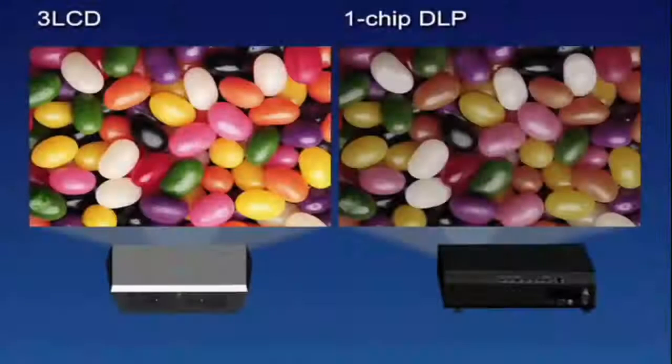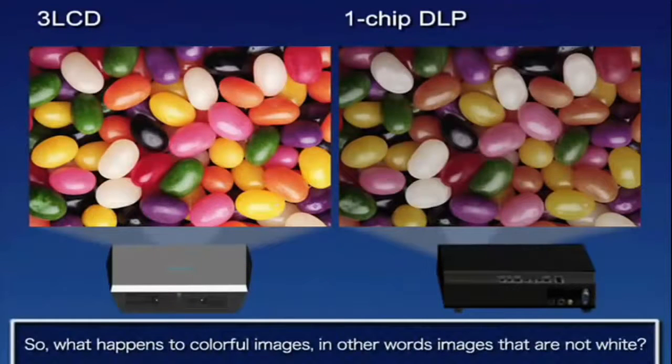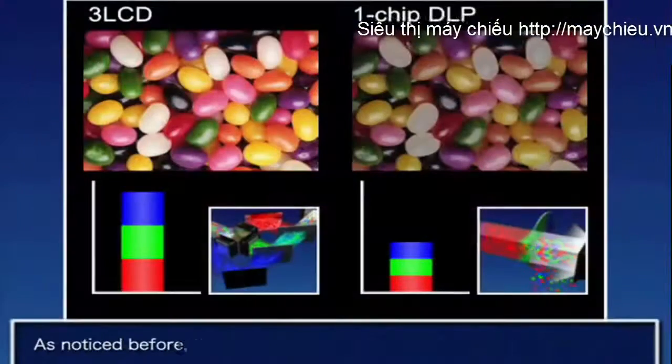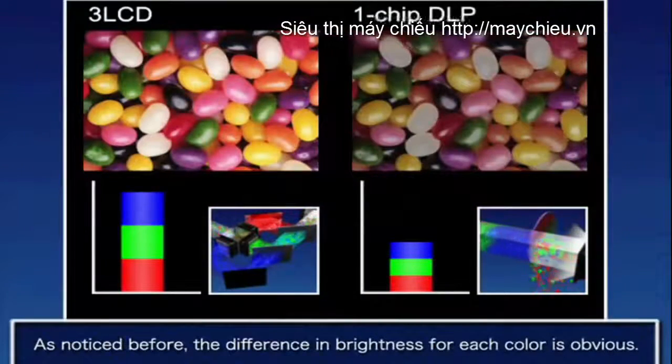An advanced Fujinon lens with a built-in cinema filter achieves picture uniformity and clarity for viewing the way filmmakers intended. THX certified modes for 2D and 3D bring the theater experience home with the push of a button.